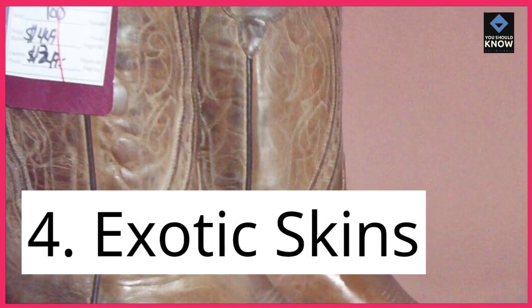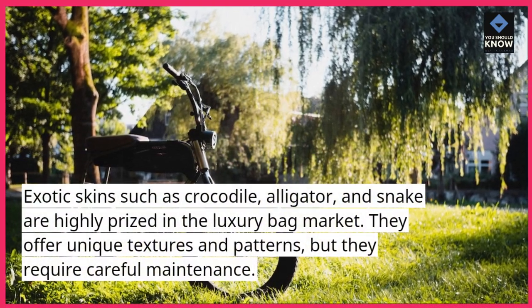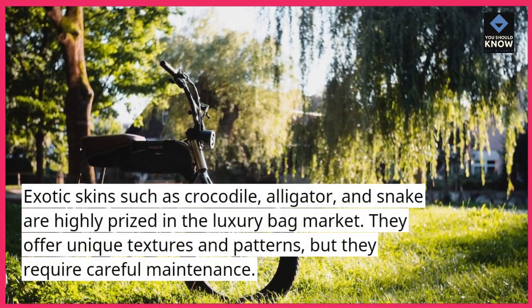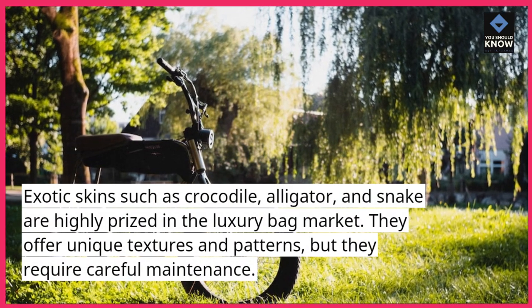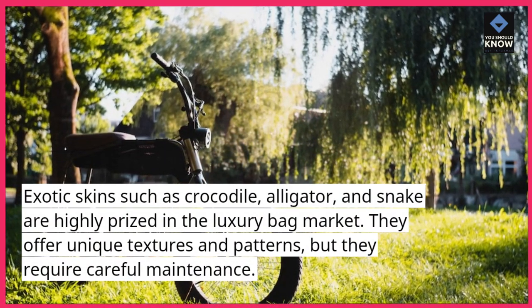4. Exotic skins. Exotic skins such as crocodile, alligator, and snake are highly prized in the luxury bag market. They offer unique textures and patterns, but they require careful maintenance.